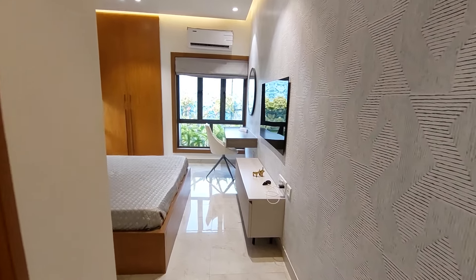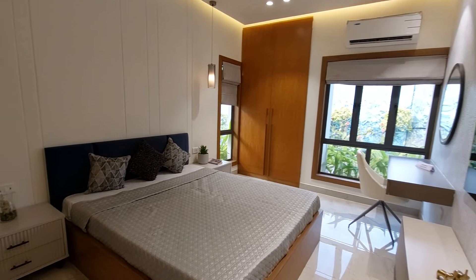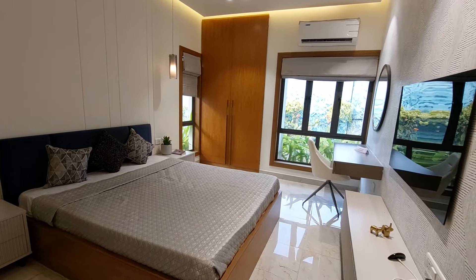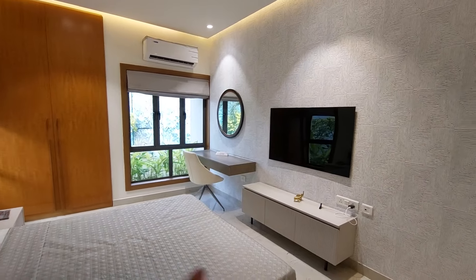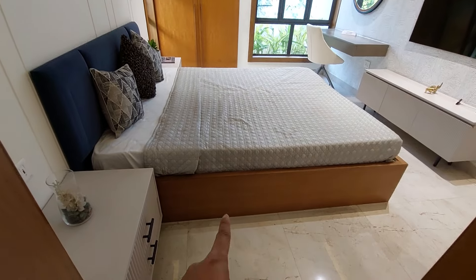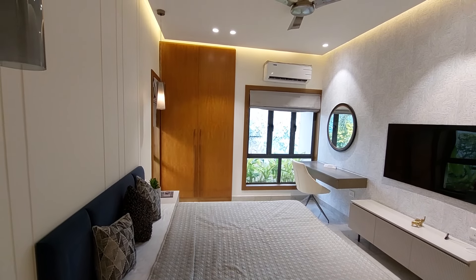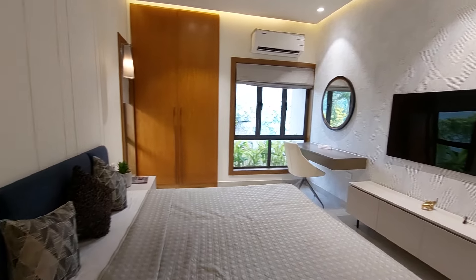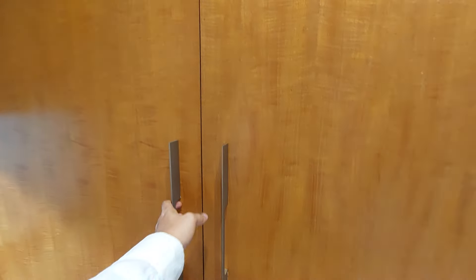Now you can see your third bedroom with an attached washroom and windows on both sides. There is a study unit and a TV unit as well. It is a humongous master bedroom with a size of 13.5 feet by 10.5 feet. We are providing an AC point, a beautiful frame-style window, cross-ventilation window, and a full-length big wardrobe space.